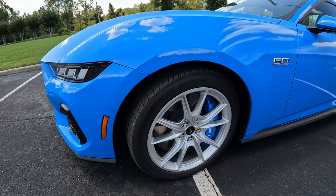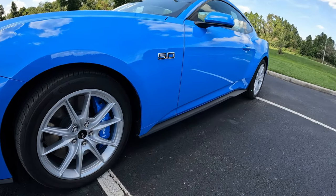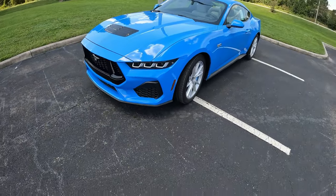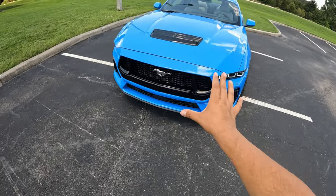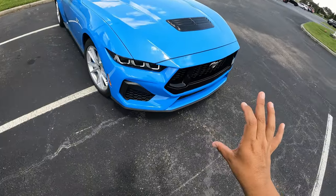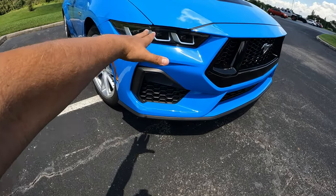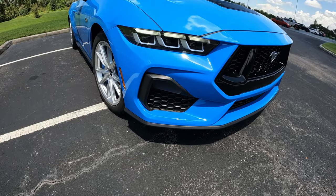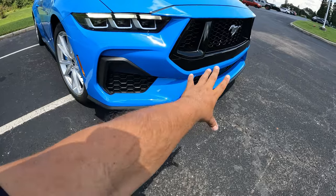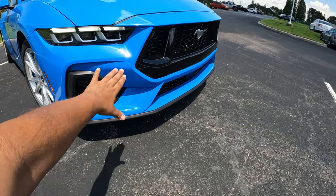Ford really improved and modernized the design while keeping the same classic Mustang look. Of course, we've got the 5.0. Coming around to the front — beautiful design here, more modernized and thinner looking. We've got three elements of lights: LED daytime running lights and headlights, plus turn signals integrated as well. No fog lights at the bottom, but it looks really nice with a modest front splitter. The gravel blue looks fantastic up front.